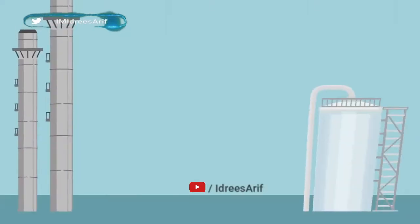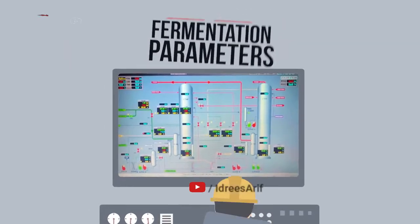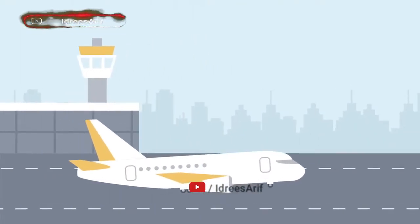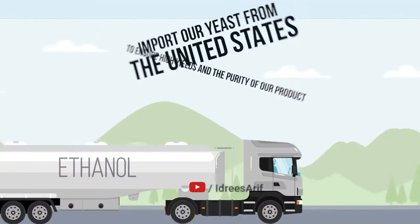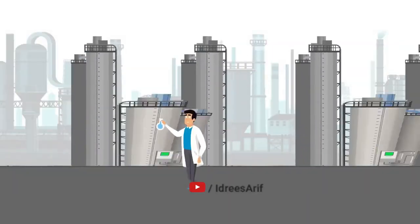During the fermentation process, fermentation parameters are monitored in real time with sampling done hourly. We also import our yeast from the United States to ensure high yields and the purity of our product once the product enters the distillation process.